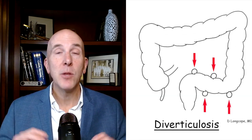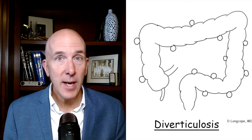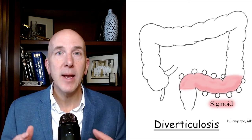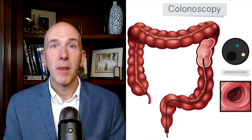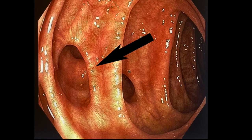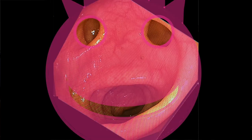Diverticulosis refers to little pockets, outpouchings, or sacs that develop in the wall of the colon. They can occur anywhere in the colon other than the rectum, but the vast majority occur in the sigmoid colon. Most of the time they're found incidentally — you didn't even know you had it — on a colonoscopy. When I see them, they can be small like this, big like this, you can see a lot of them, or they can take on a familiar shape.